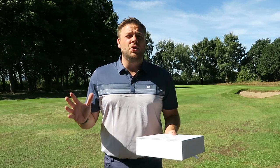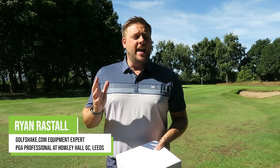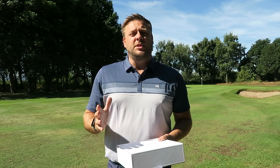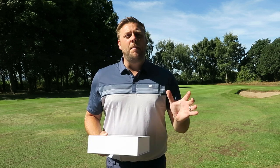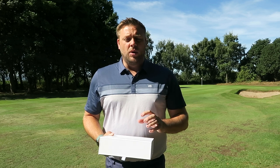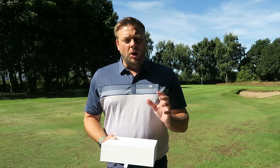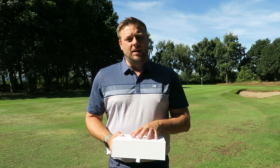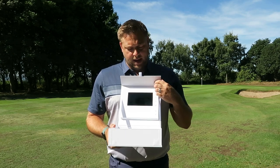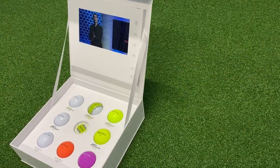Hello everyone and welcome to what is another beautiful sunny day here at Howley Hall Golf Club in Leeds. My name is Ryan Rastall, PGA Head Professional here and equipment expert for GolfShake.com. Welcome back to our YouTube channel. Today we're talking you through a golf ball range from one of the top companies in golf — this is TaylorMade — so we've been sent very recently this really cool box here with all of the new golf balls.